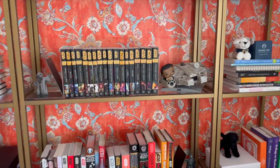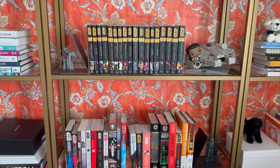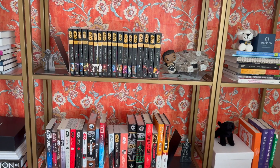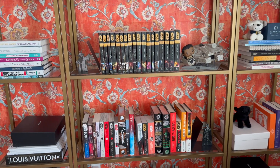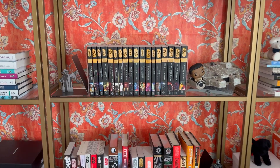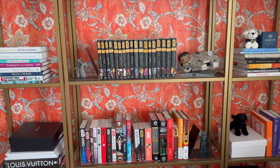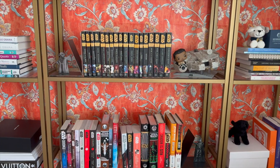I want to start off with the Star Wars books. I started collecting these this summer and have really gotten into them — they are just so good. If you like Star Wars, I was kind of nervous getting into it because I felt like it would be hard to keep up with, but I'm really glad I started reading them because I absolutely love them. I have my little collection on the bookshelf.